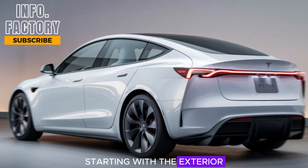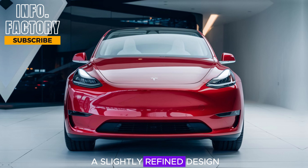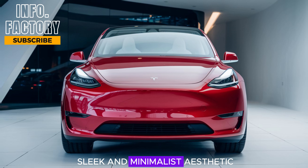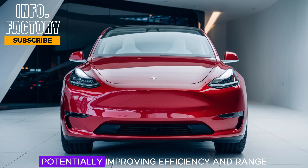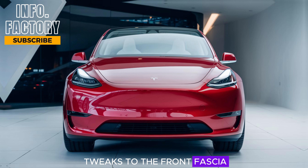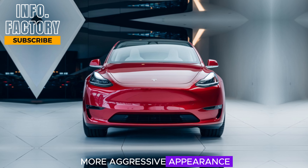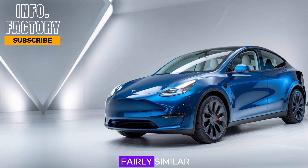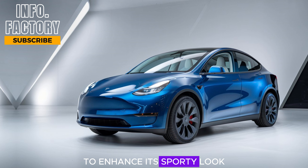Starting with the exterior, the 2025 Model Y is expected to feature a slightly refined design, staying true to Tesla's sleek and minimalist aesthetic. The aerodynamic profile looks even more streamlined, potentially improving efficiency and range. Rumors suggest we might see subtle tweaks to the front fascia and new headlight designs, giving it a sharper, more aggressive appearance. The rear design remains fairly similar, but with updates to the taillights and a more pronounced spoiler to enhance its sporty look.